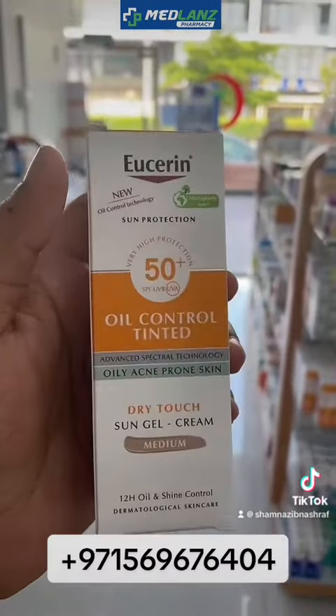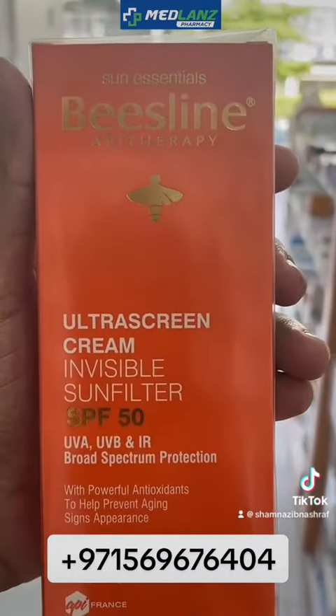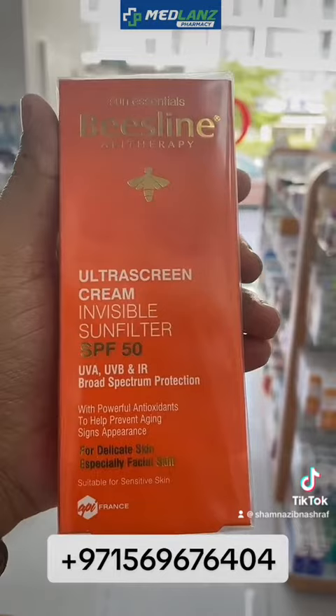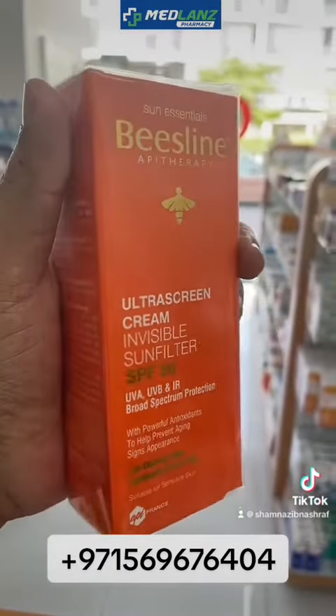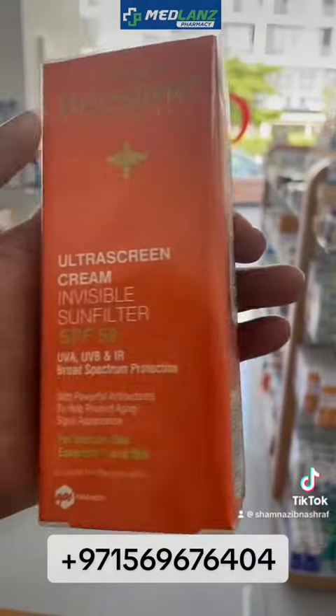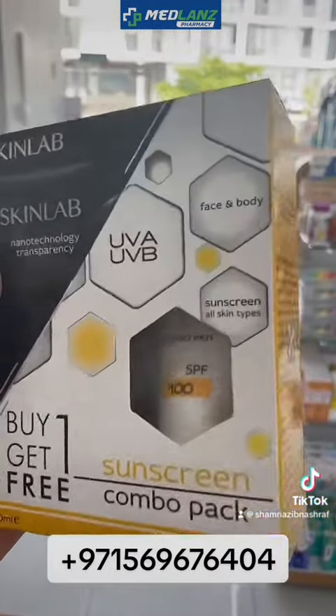This is one of the best products for oily skin. The next one is Beiersdorf Baseline Ultra Sound Skin Invisible Filter — you can see this, you can apply it on your face and it will not be visible. The other one is Skin Lab — this is the product.